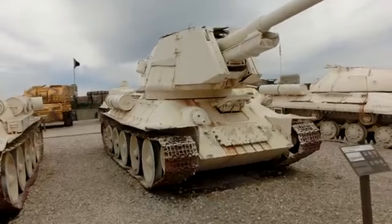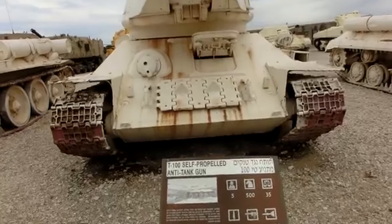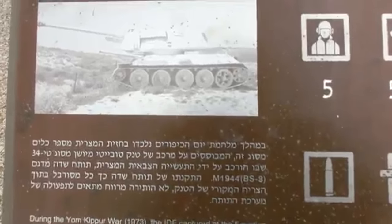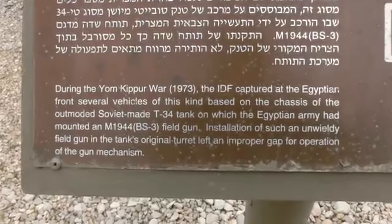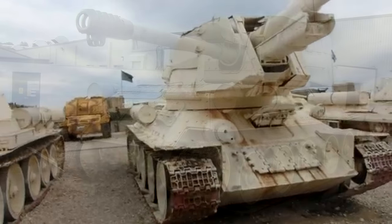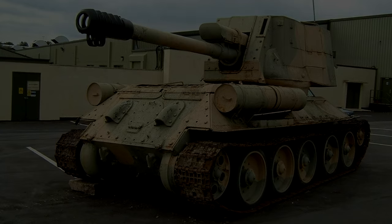To help combat the recoil, the gun was fitted with a muzzle brake, as well as more recoil dampeners mounted below the barrel on the turret front. This tank was not just a prototype — an estimated 100 units were produced and saw action during the 1973 Yom Kippur War against Israel. These tanks were later further modified to mount an even bigger 122mm gun, but that's a topic for another time.